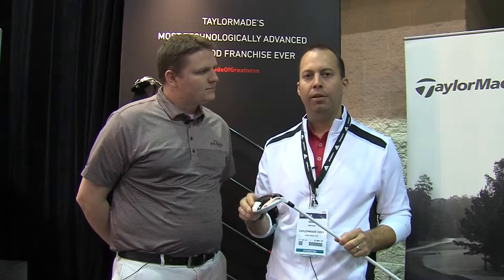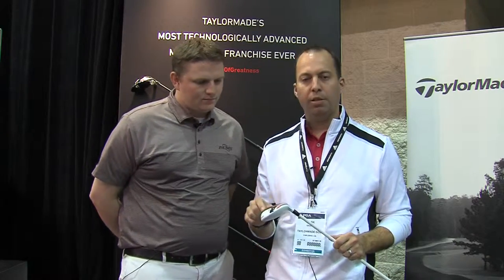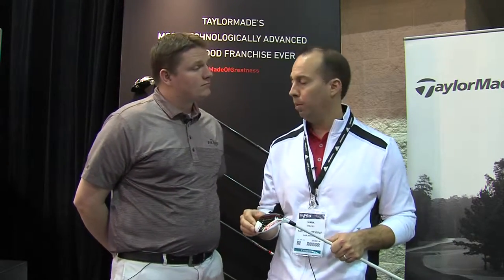So, the Hybrid is part of our AeroBurner family. It's all about aerodynamics — cutting through the wind, swinging that club head faster, getting more ball speed, and more distance. We also have the largest speed pocket we've ever done, twice as flexible as our previous Rocket Balls design.